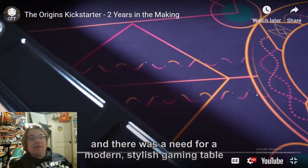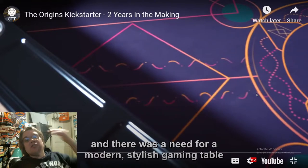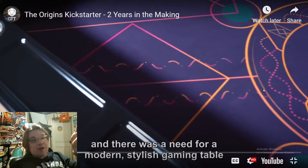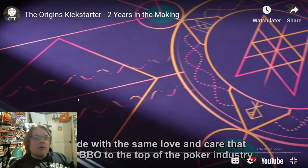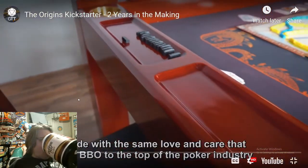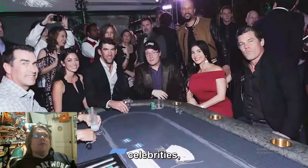I want to be on the ground floor of this — I want to get a discount on what's going to be a new gold standard in board game tables. This company sounds like they can produce at a very high mass-production level, which means the price can go down. Lifetime warranty! I feel like all of this should absolutely be in the video.